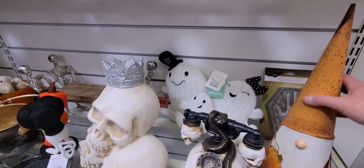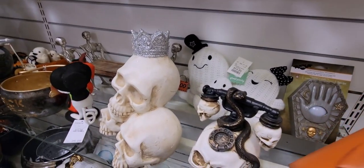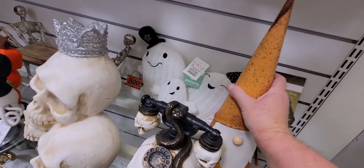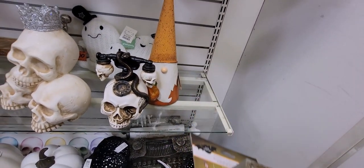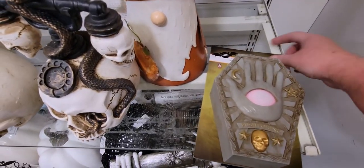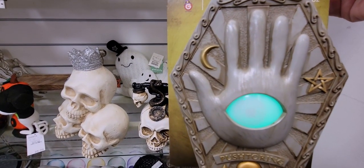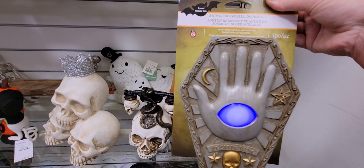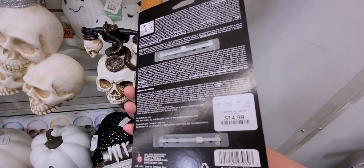This metal gnome is so cute, $14.99. And back here, this animated eyeball doorbell is hilarious. You push the button and it says things like "Your greatest danger is right behind you" — it says different things. It's $14.99.